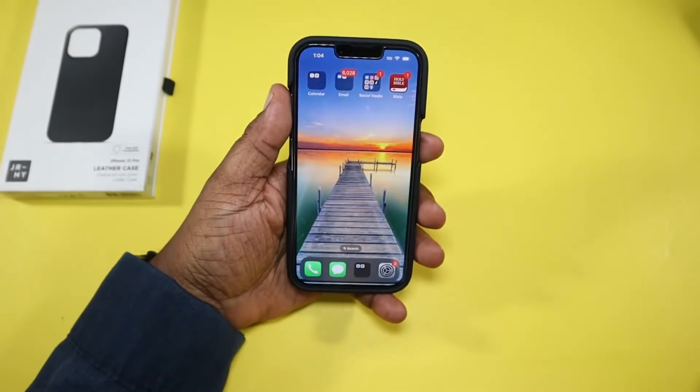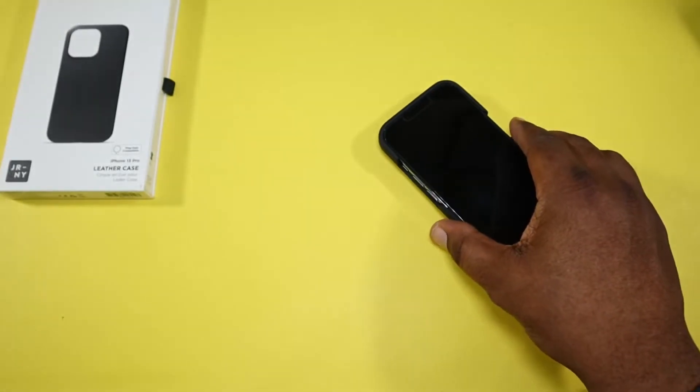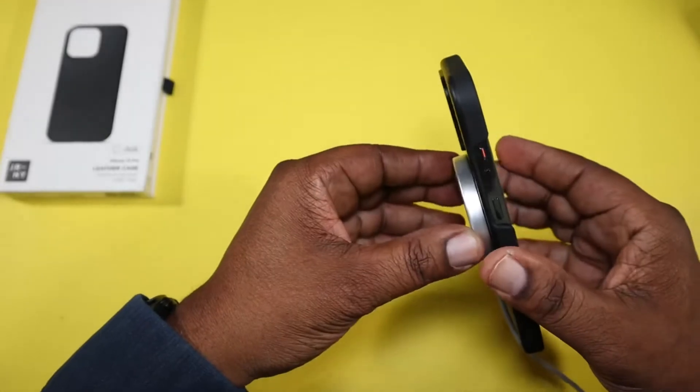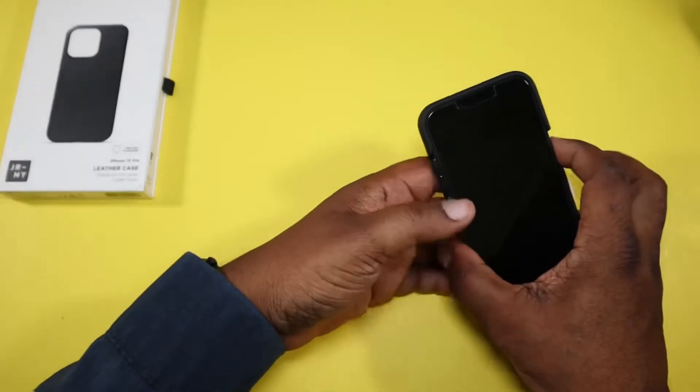Let's check out wireless charging. Bringing the charger over, turning the display off — and there it is, pops right into place. I could feel it when it hit that spot. It holds on to the phone very strongly, so there shouldn't be any issues with wireless charging.